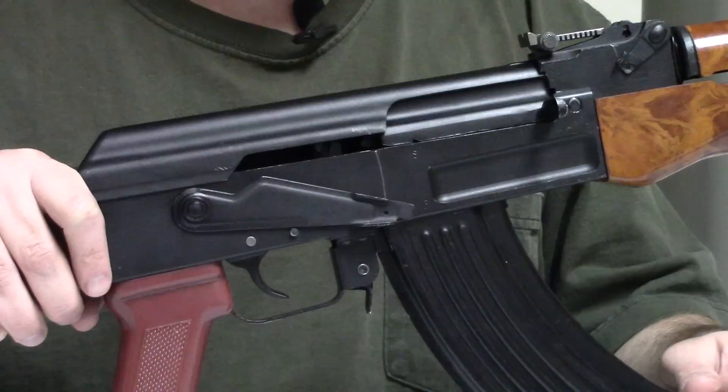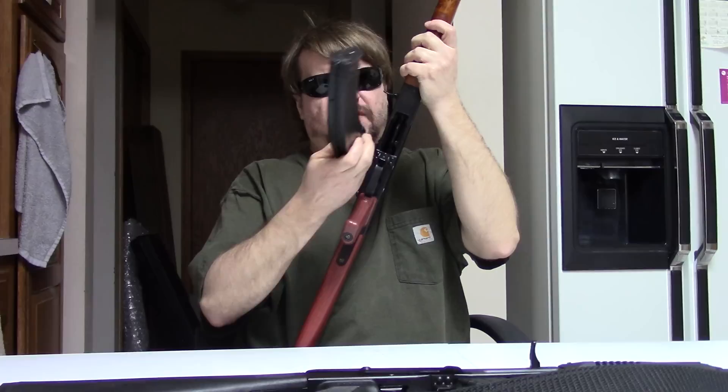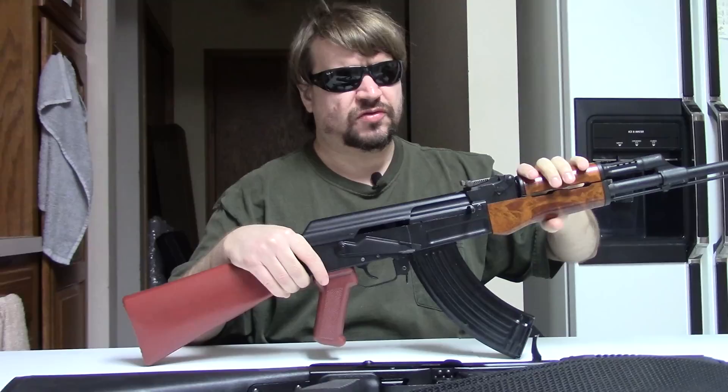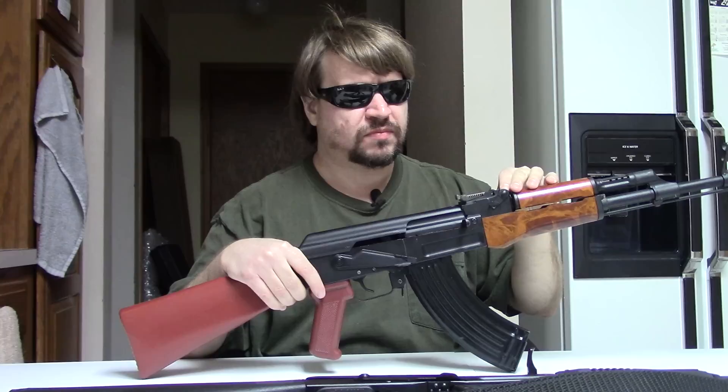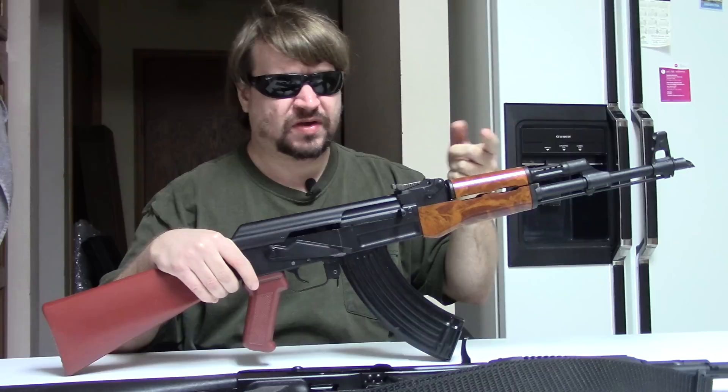Interestingly, these guns could still feed from standard double-stack mags — that wasn't a concern until 1997-1998. In 1993 in Bulgaria, communism was finally over. Arsenal was looking to break into the civilian market and introduced its first semi-auto AK, the SA-93 — SA essentially for semi-auto, and 93 for the year.